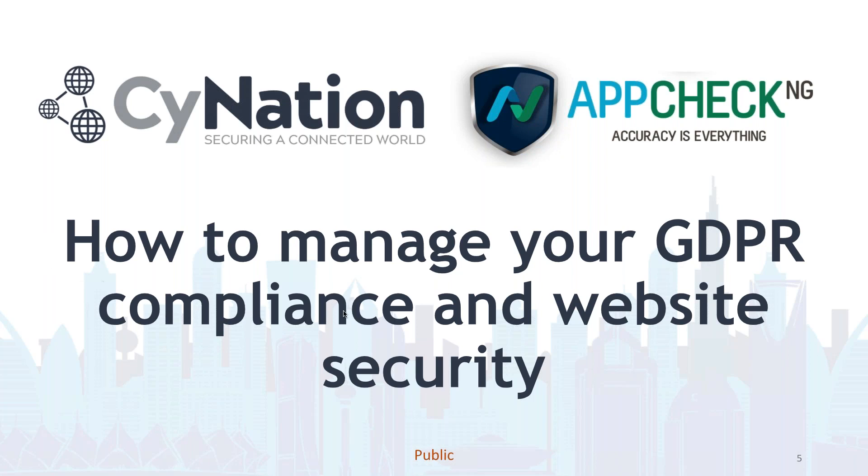Hi, good afternoon everyone. Thank you, Louise. Good afternoon everyone. I hope you have your lunch with you and you are ready for an exciting and thrilling GDPR event and webinar today. As we said, we're going to focus on how to manage your GDPR compliance with website security.